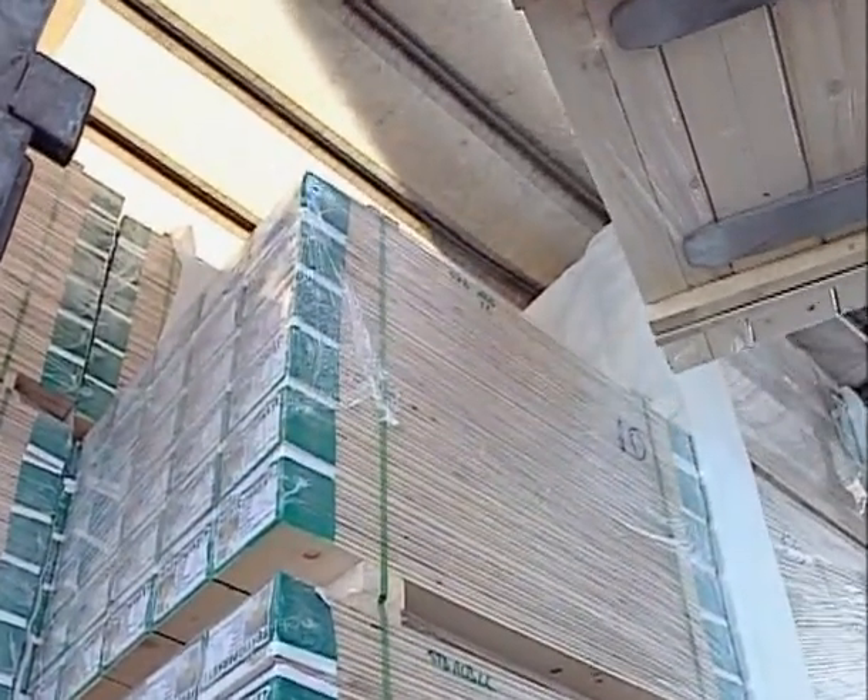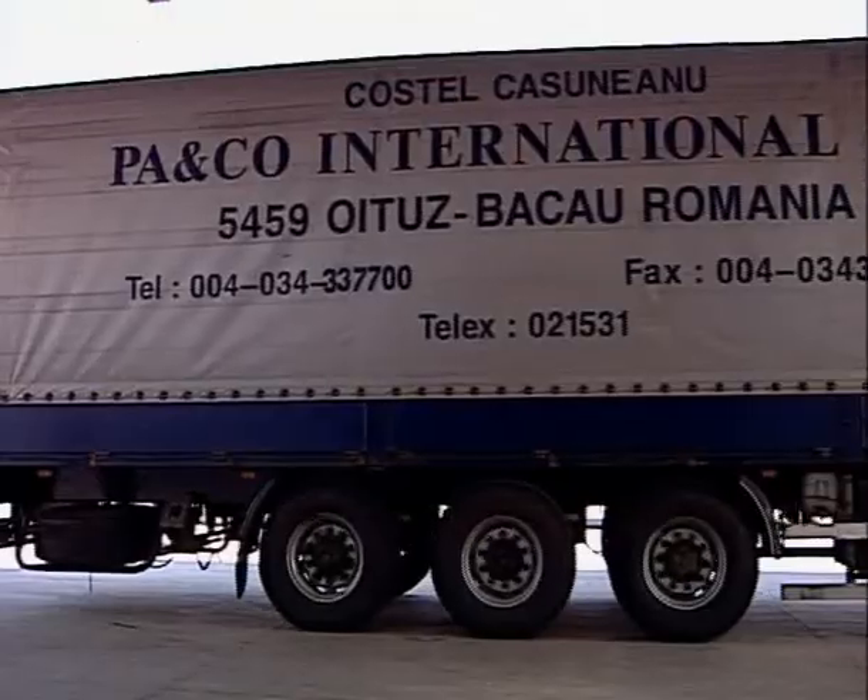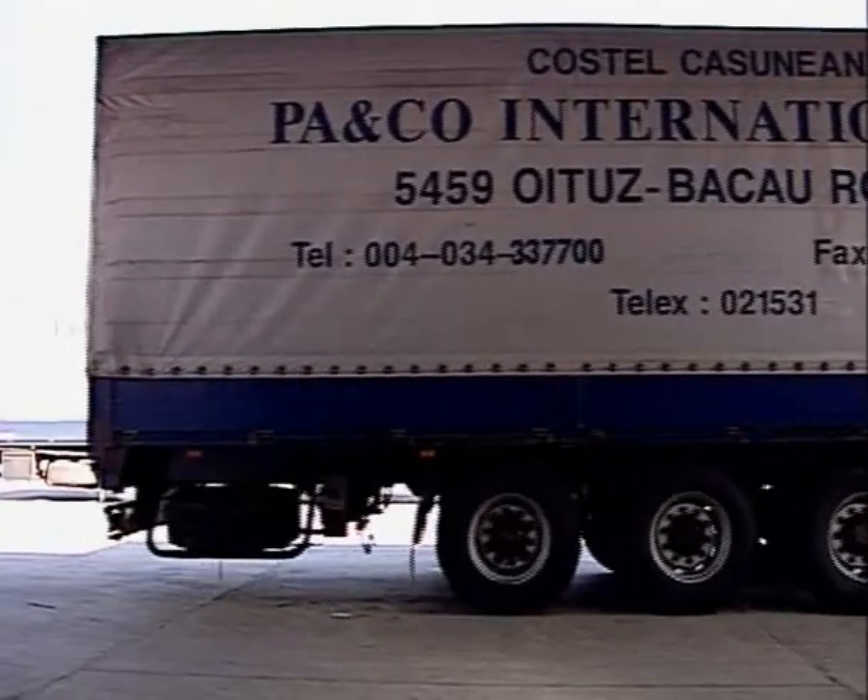The Click system allows parquet plates to be mounted without pasting, so that a possible dismounting of the plates becomes very easy.